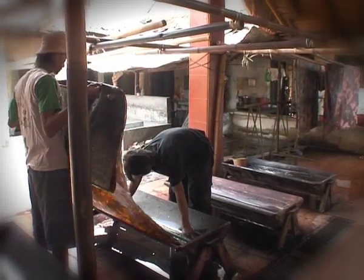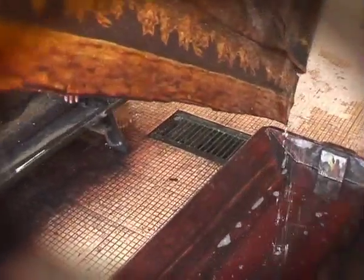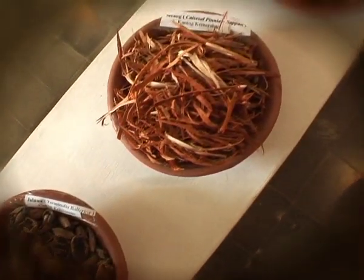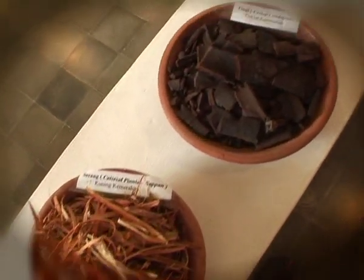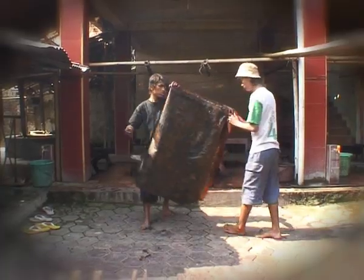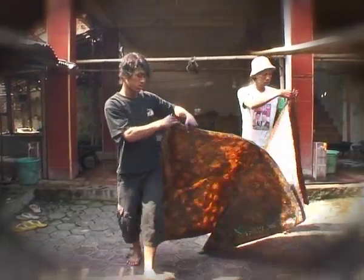Dyeing means the coloring of those parts of the cloth that are not covered in wax. For this, the waxed cloth is immersed into a cold dye bath. The most frequently used colors are blue, red, brown, and yellow. So that the colored cloth will glow to perfection, it is put out in the sun to dry.